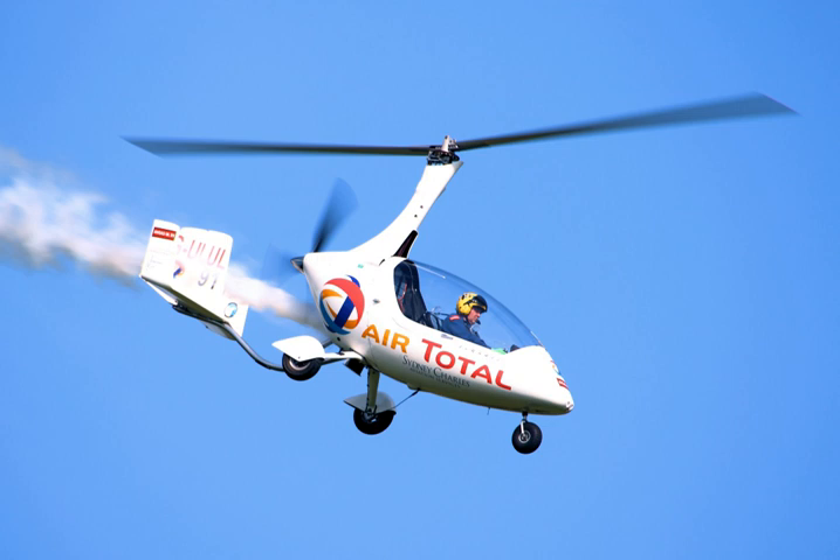An autogyro is characterized by a free-spinning rotor that turns because of the passage of air through the rotor from below. The downward component of the total aerodynamic reaction of the rotor gives lift to the vehicle, sustaining it in the air. A separate propeller provides forward thrust, and can be placed in a puller configuration with the engine and propeller at the front of the fuselage, or in a pusher configuration with the engine and propeller at the rear.